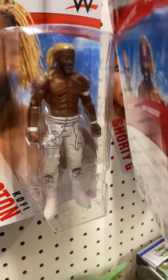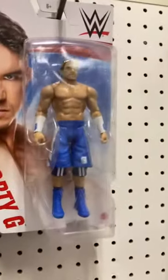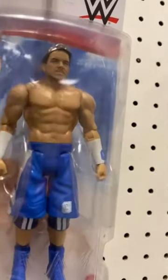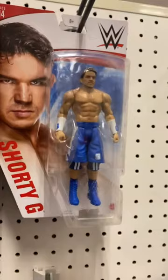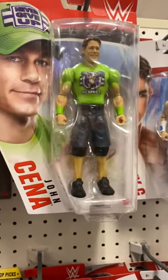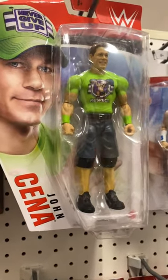Then we have Kofi Kingston with the all-white attire, which looks awesome. Up there we have Shorty G — not Chad Gable, but in his Shorty G attire with the shorts and the knee pads — which looks incredible. Of course we have to have a John Cena, with the green shirt and the long hair.